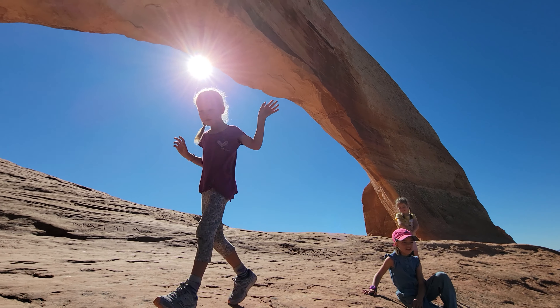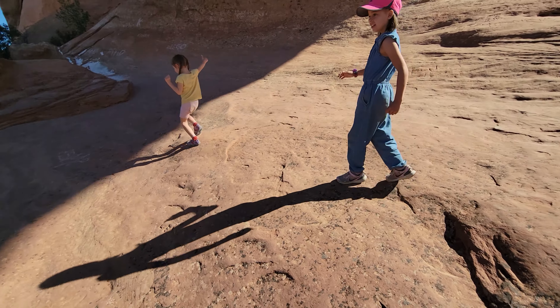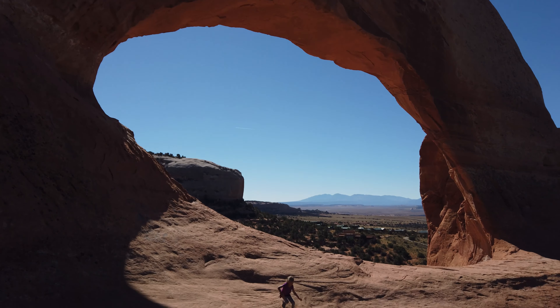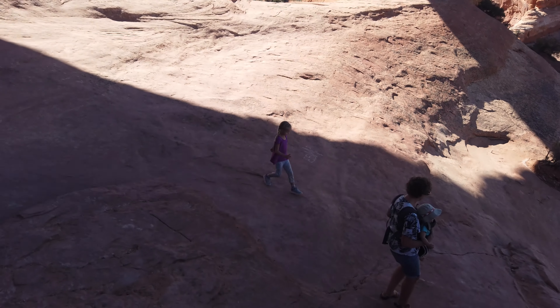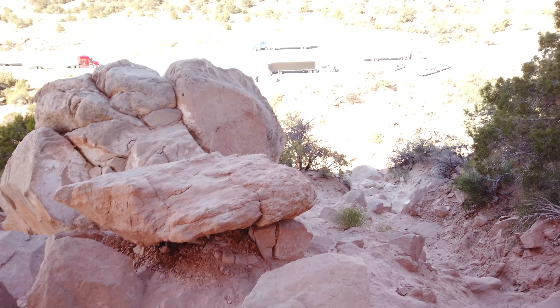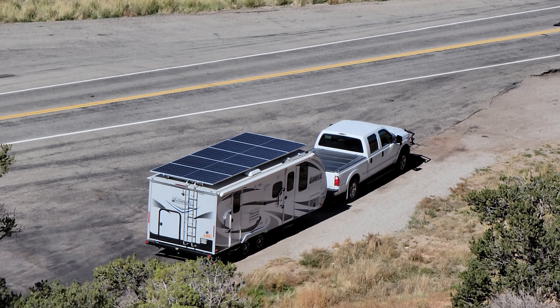What a beautiful arch! This arch is stunningly beautiful, and the fact that it's such an easy hike is just a bonus. It's really steep, and there's the truck and trailer down there. Let's go back down to the trailer and see how much solar we're getting.